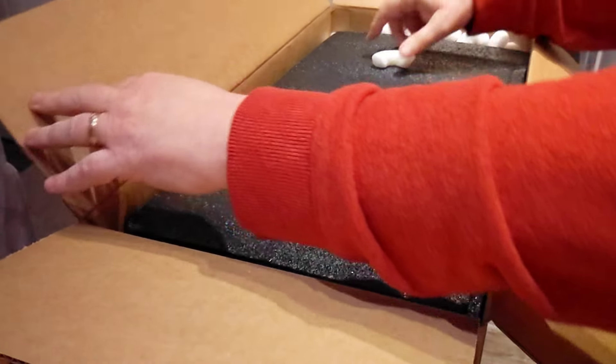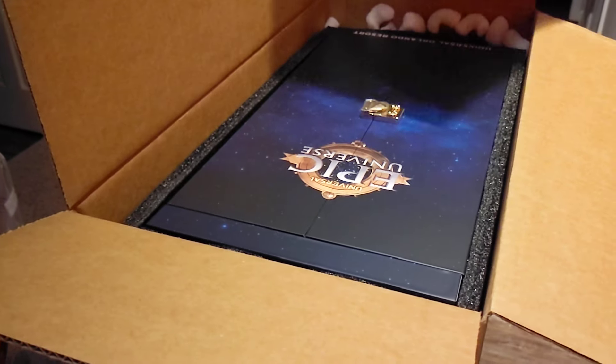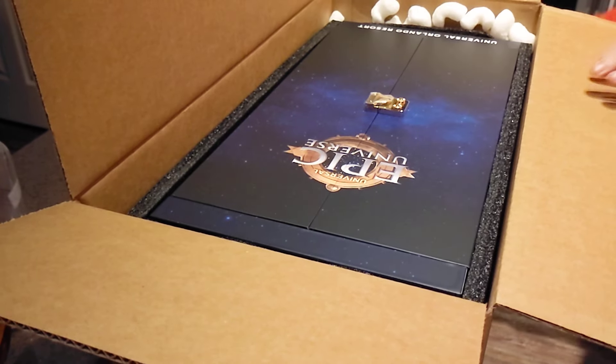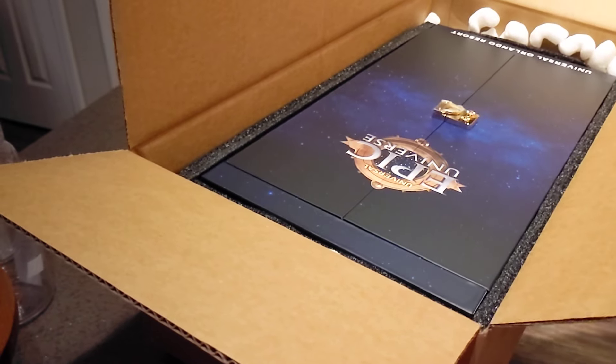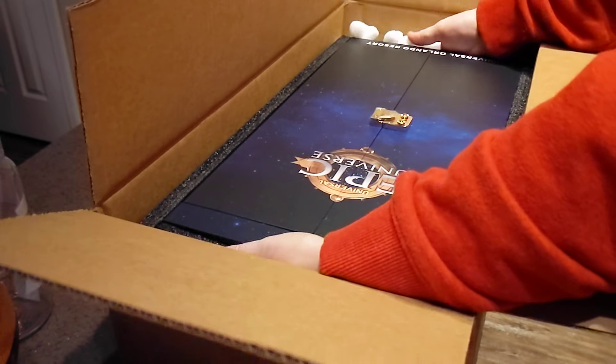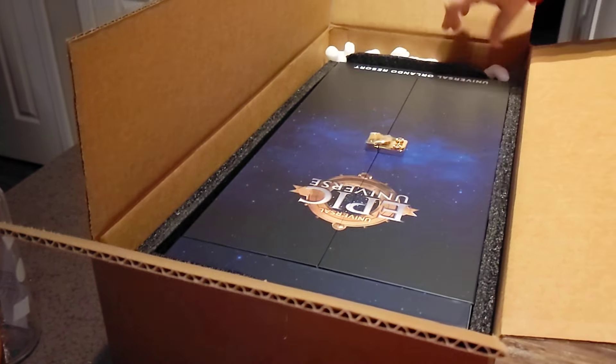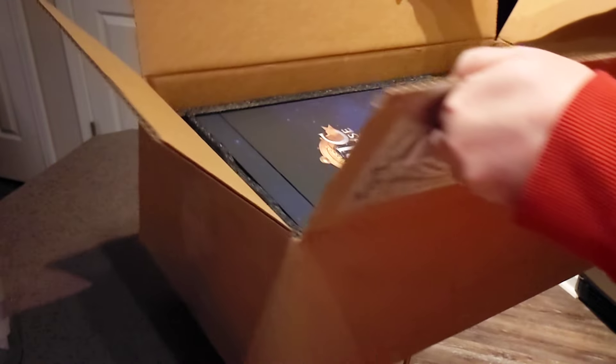There's very little packing inside. Oh wow — it's light. I'm going to have to take this out. Oh my God, it's heavy. Hold on. I'm going to have to tip this thing around to show you.